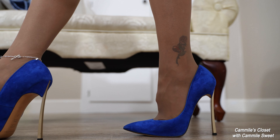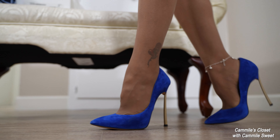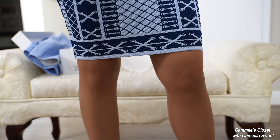This pair of suede is really comfortable — more comfortable than the So Kate Christian Louboutin. It actually saves me a lot when I'm out and about. Let's take another close look at the material on this dress. The weave is very nice and detailed.